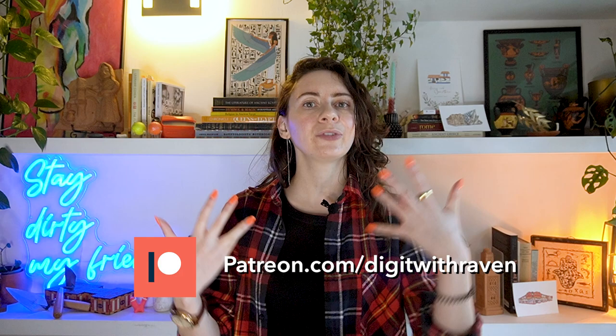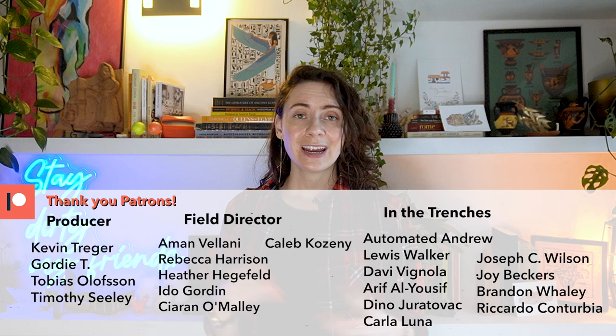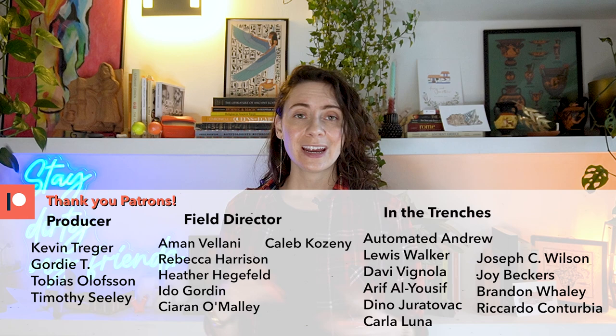Thanks so much for watching. If you liked that video, go ahead and smash the like button down below. Don't forget to subscribe so you never miss a video, and if you want to support the channel, head over to Patreon — you get early access to all my videos, help choose upcoming topics, and sometimes get some really cool stuff. As always, stay dirty, my friends.